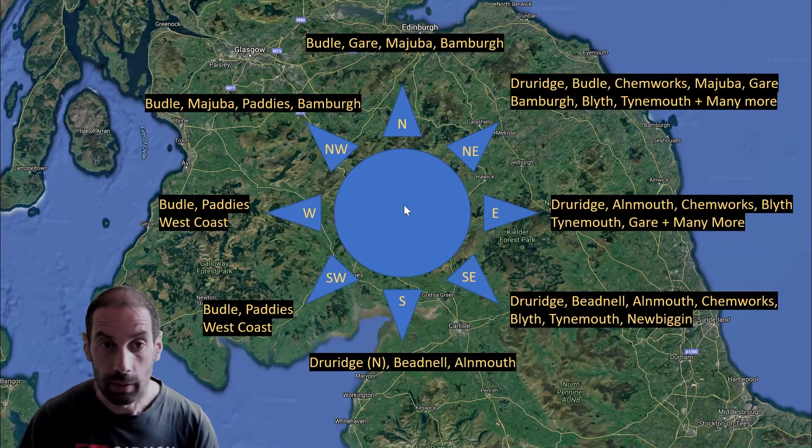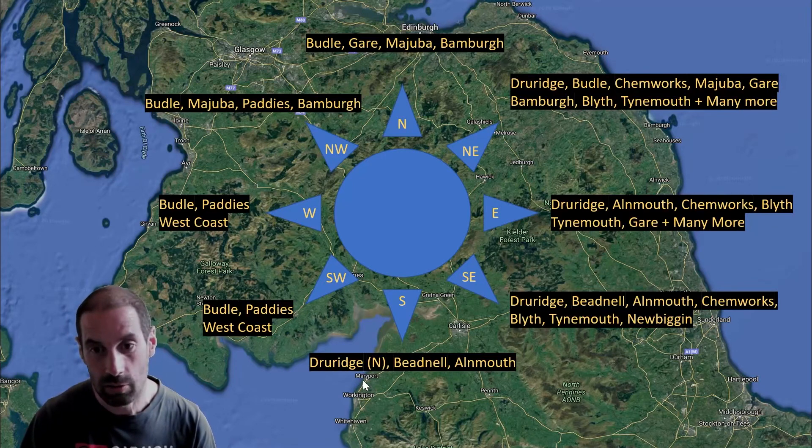So that's pretty much it. As you can see, there's pretty much a beach for every direction in the North-East. The only gap is probably South-Southwest. And in the wintertime, we're quite limited in options — it's really only Paddies or a trip over to the West Coast. I hope you found this useful.